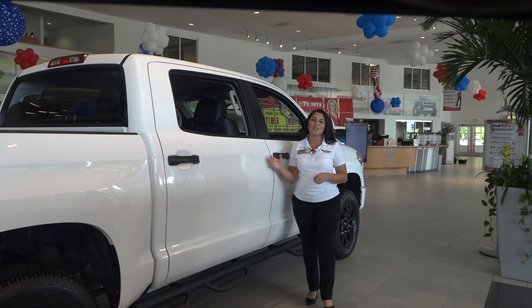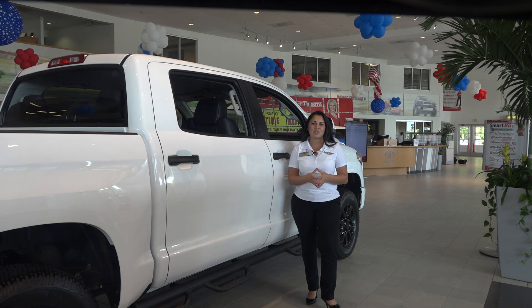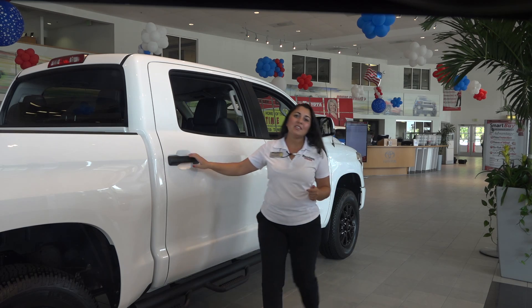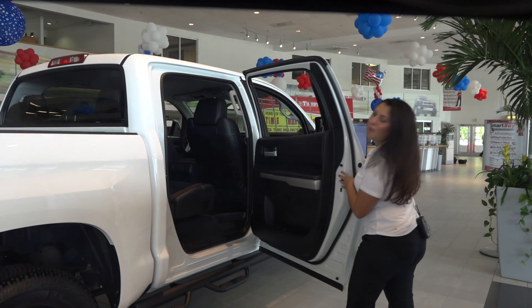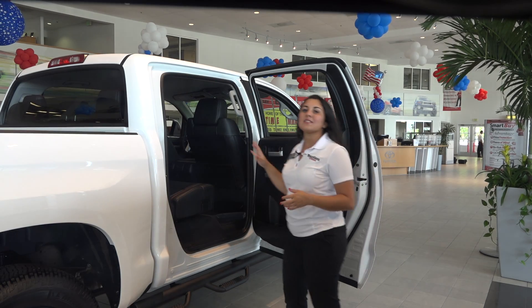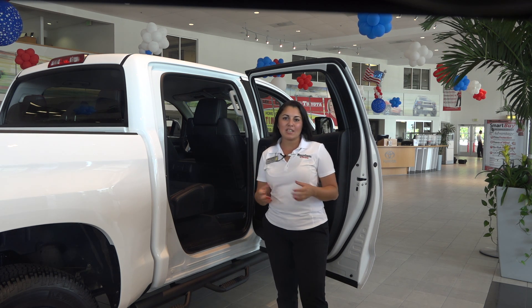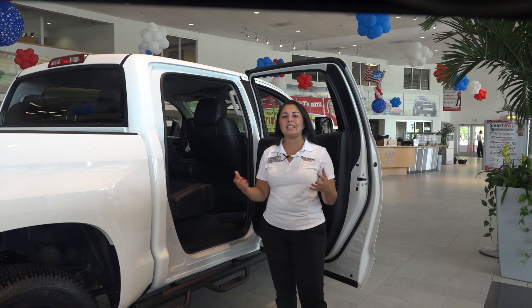Toyo Guard Platinum also offers exterior paint protection that is going to protect your vehicle from premature deterioration caused by harsh weather and salt air. On the interior, it also offers a fabric sealant. It gets applied to your fabric seats and carpet, sealing the fibers to make it really quick and easy to clean up any spills.